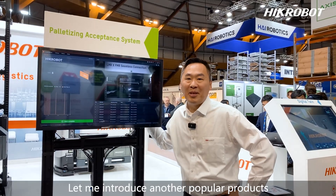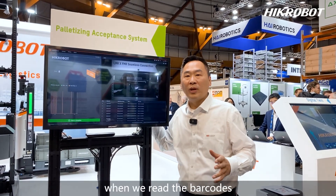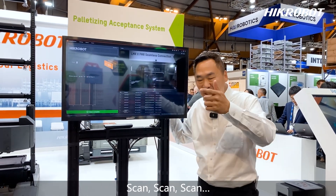Let me introduce another popular product: the Palletizing Accessing System. In the past, when we read barcodes, we needed to scan them one by one — scan, scan, scan.